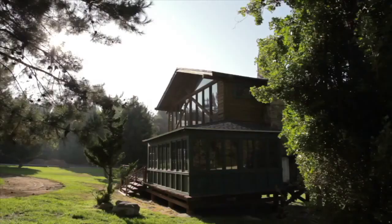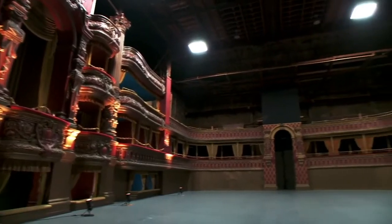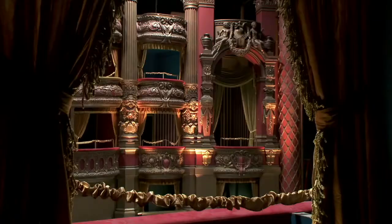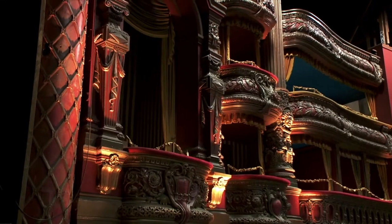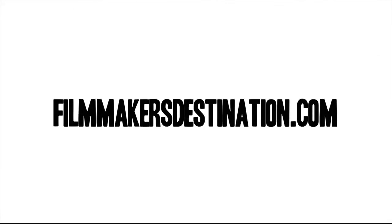For us, the bar for customer service is really high. We feel that stages are stages — there are four walls and there are roofs. What separates us is the customer service. We have department heads here that have many decades of industry experience. We provide A-class service because we've been doing this for so long and we've worked together so well for so long.